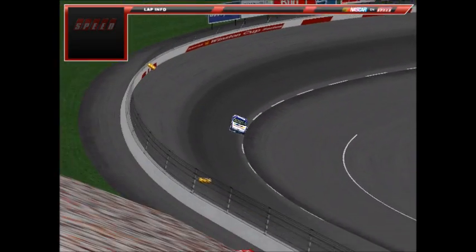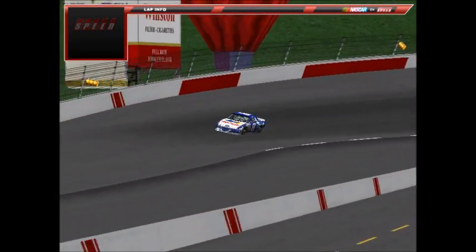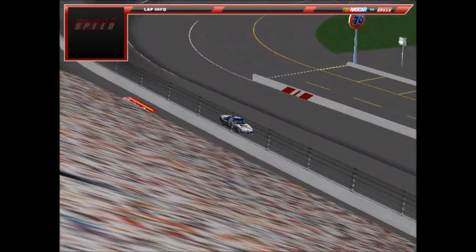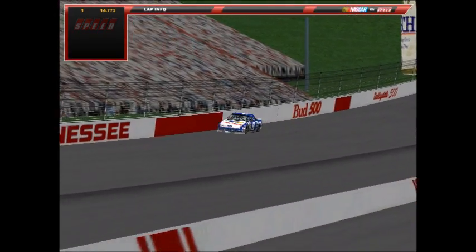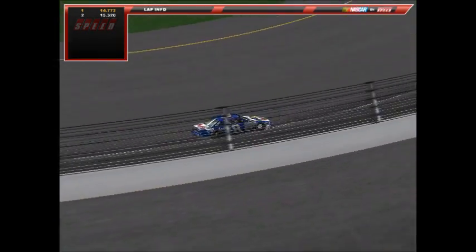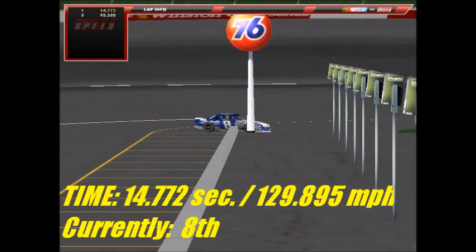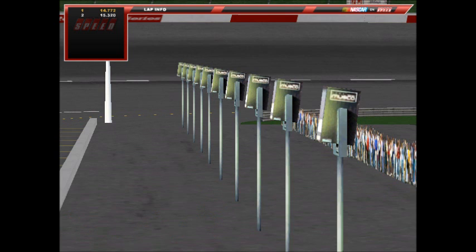Up next is the number 8 car of Eli Bright — the Daytona 500 champion this season — in the Three Musketeers Ford. His first lap is a good one: a 14.772 at 129.895 mph. But on the second lap he slams the wall in turn two, going way high through turns three and four. He knew right then the lap was blown. It's a 15.32 on the second lap. Still, his first lap of 14.77 puts him well up in the field.